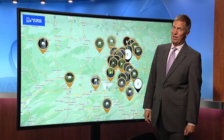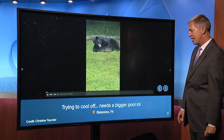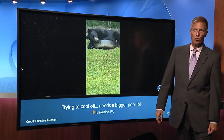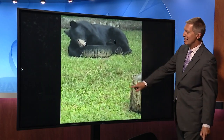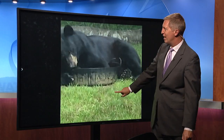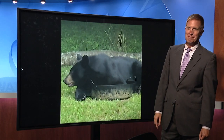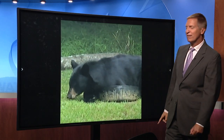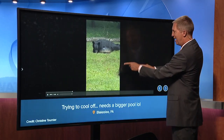We love bear videos and we have been getting some good ones. This is Christine sending us this in Blakeslee — trying to cool off but needs a bigger pool. I'll zoom in on this for you because you can see there's a landscaping pool out there. The bear chewing on it and then trying to cool off in that water. You can see it kind of squiggling around. That bear needs a bigger pool, but it's not getting it there.